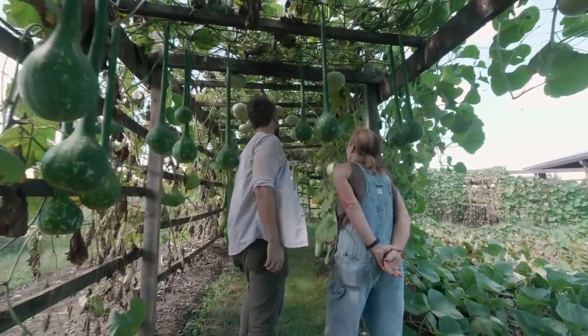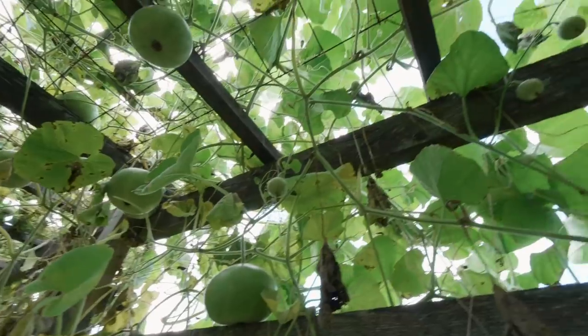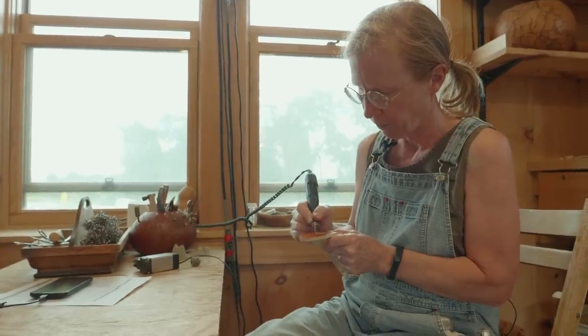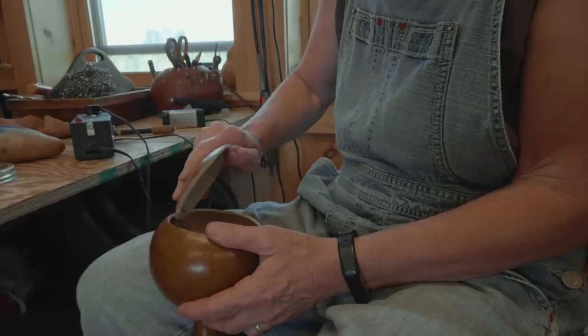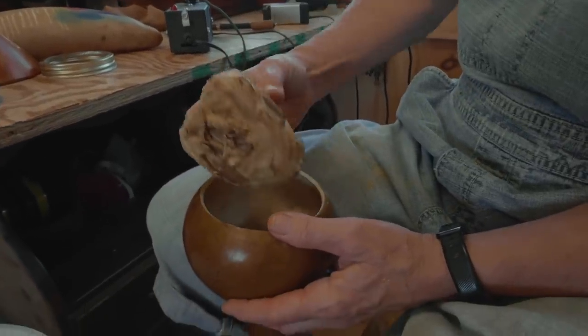Graham has dedicated her life to growing and transforming gourds into fantastical works of art, and the level of output is staggering. I have ideas that are just flying in my head. If I was a cabinet maker or a quilter, I'd be working on something for six months and all these ideas would just be clogging my head. So the pace of it really works for me.